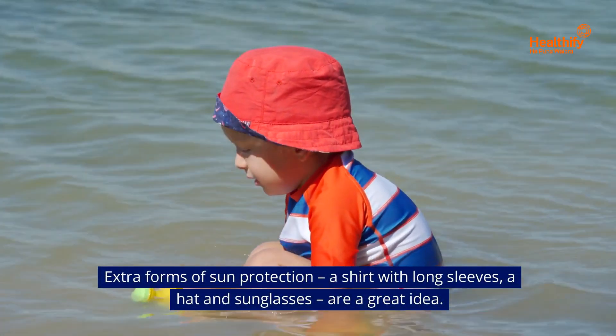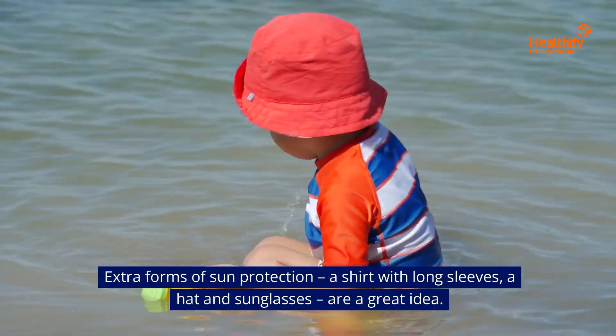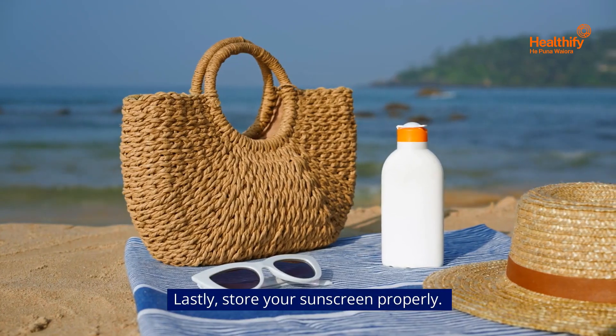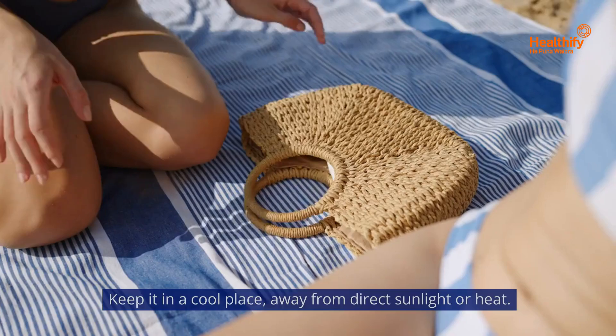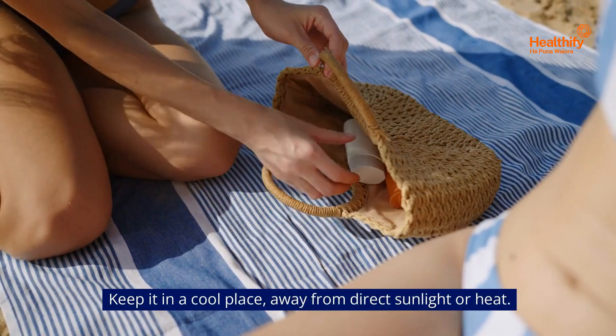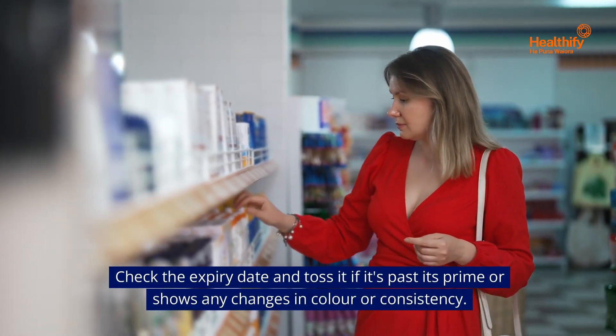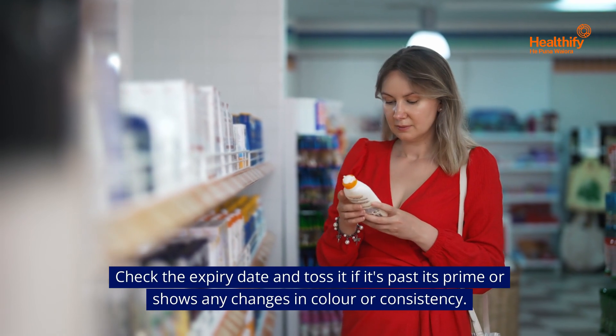Extra forms of sun protection — a shirt with long sleeves, a hat and sunglasses — are a great idea. Store your sunscreen properly: keep it in a cool place away from direct sunlight or heat. Check the expiry date and toss it if it's past its prime or shows any changes in colour or consistency.